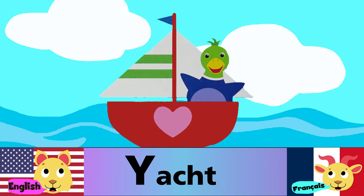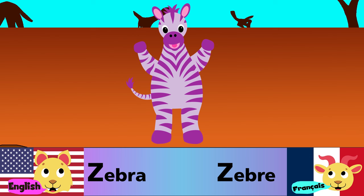Y is for yacht. Y est pour yacht. Z is for zebra. Z est pour zèbre.